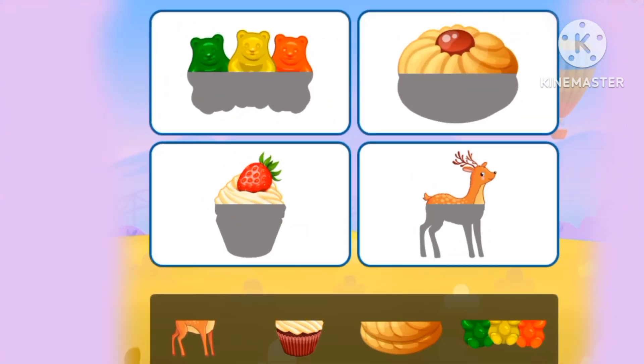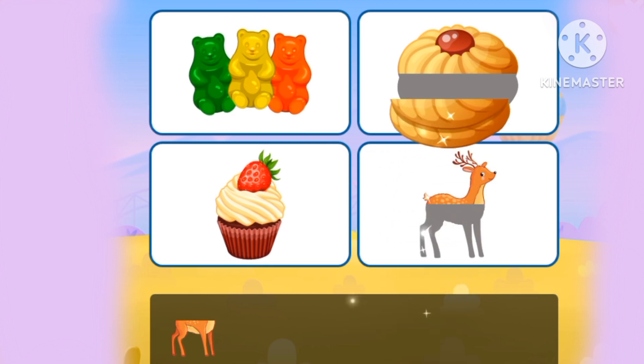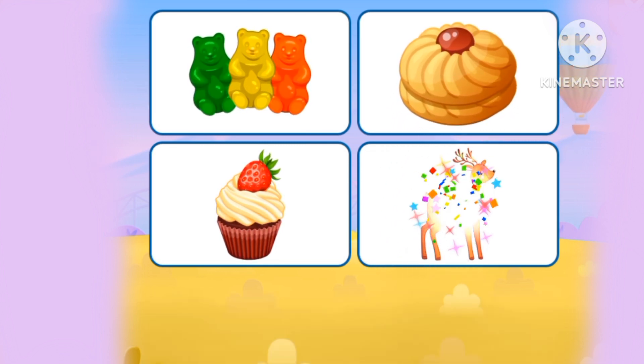Let's complete the pictures! A cupcake, gummy bears, pot, and a deer!